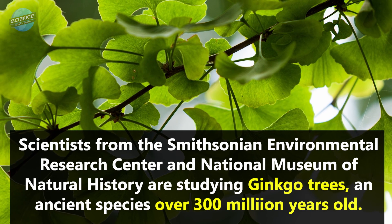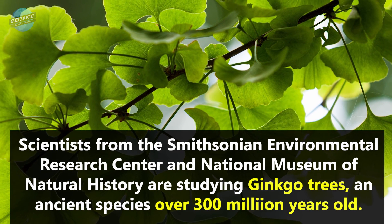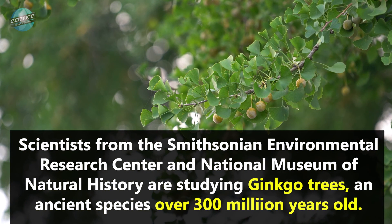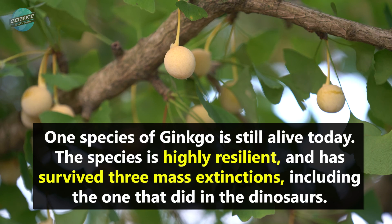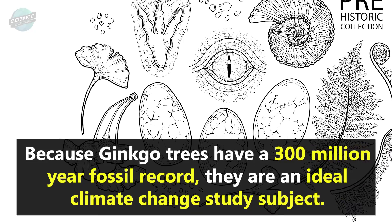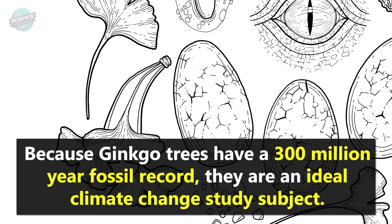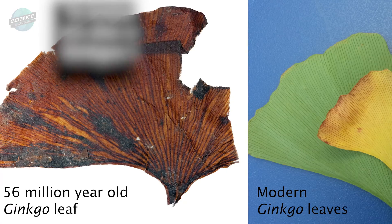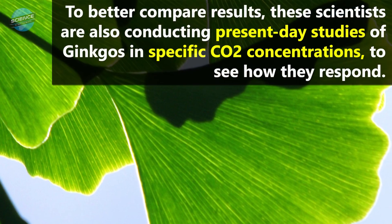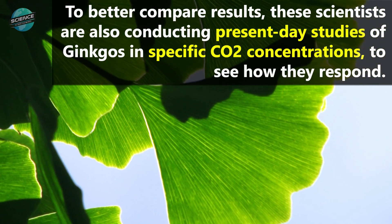Scientists from the Smithsonian Environmental Research Center and National Museum of Natural History are studying ginkgo trees, an ancient species over 300 million years old. One species of ginkgo is still alive today. The species is highly resilient and has survived three mass extinctions, including the one that did in the dinosaurs. Because ginkgo trees have a 300 million year fossil record, they are an ideal climate change study subject. To better compare results, these scientists are also conducting present-day studies of ginkgos in specific CO2 concentrations to see how they respond.